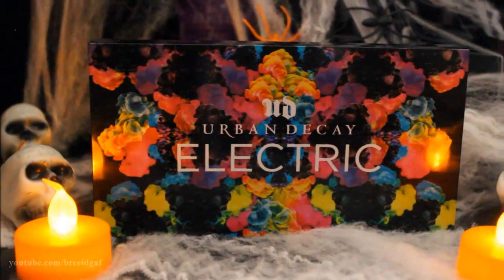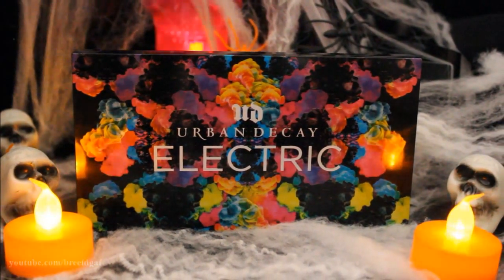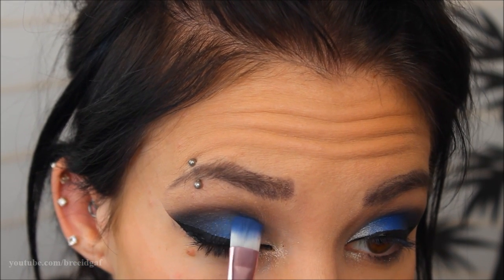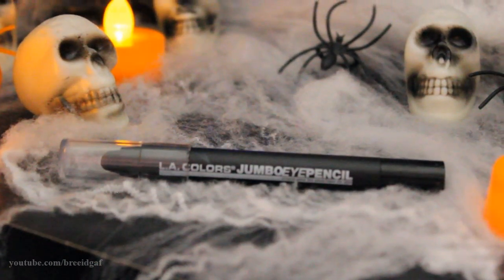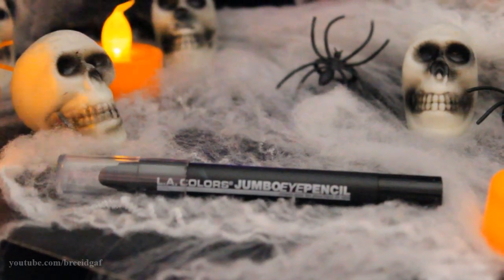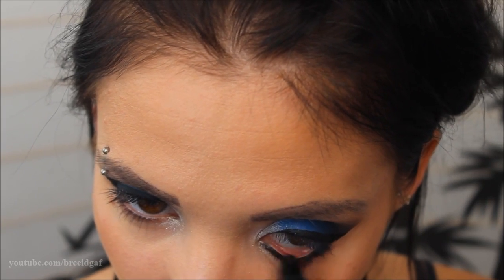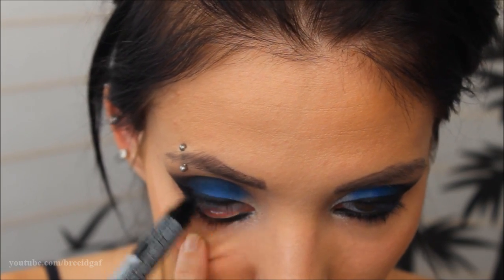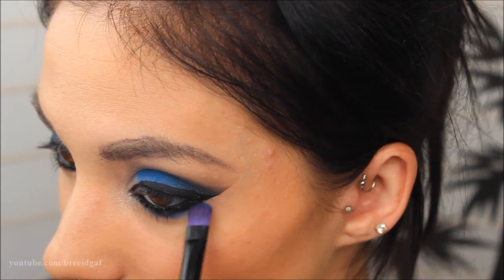After removing the tape you have the completed upper eyeshadow look. I went in with the Urban Decay Electric Palette — the bright blue shade I think called Donzo — over the lid to make it pop, since the Sea Blue was more navy and I wanted a bright baby blue. On the lower lid I used the LA Colors jumbo eye pencil in Sunglasses, then swept the same Donzo blue underneath to tie in the color from above.